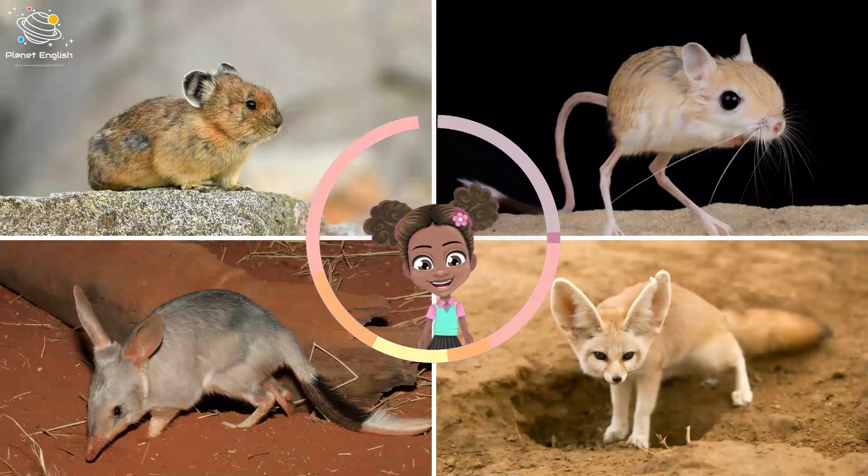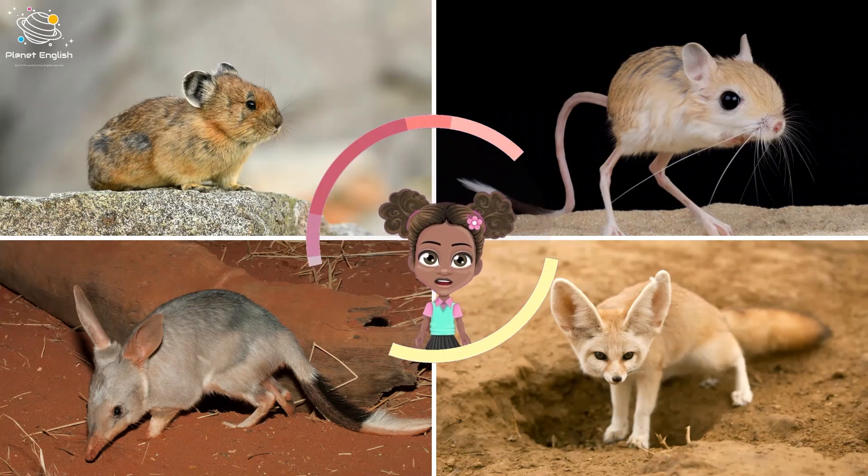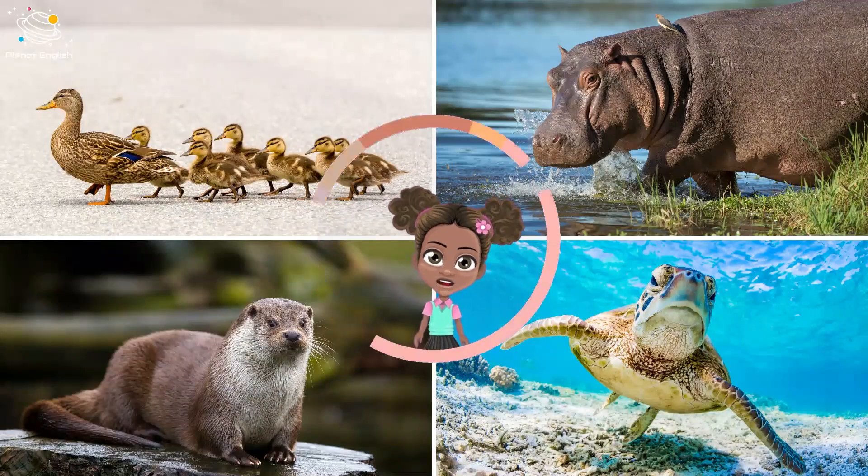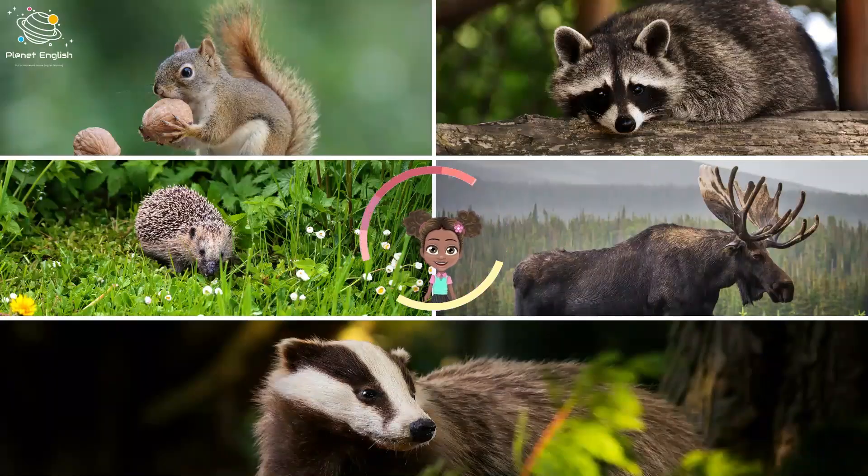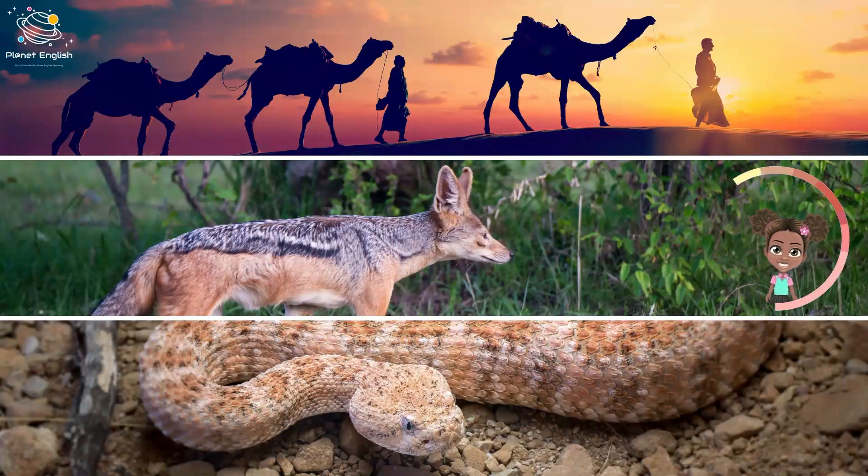Underground animals: pika, jerboa, bilby, fennec fox. Riverside animals: ducks, hippos, otters, turtles. Woodland animals: squirrels, raccoons, hedgehog, moose, badger. Desert animals: camels, coyote, rattlesnake.